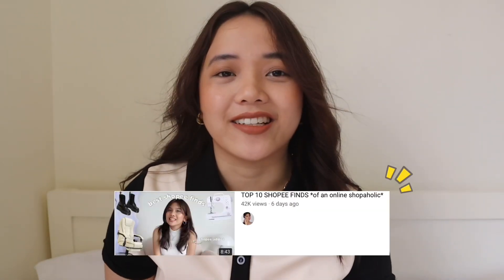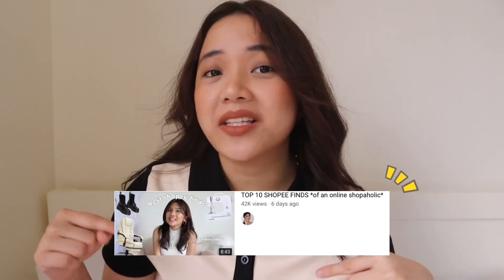This is kind of hard for me because most of the items here in my room are from Shopee. This video is mainly inspired by Ashley Garcia — I'm gonna link the video down below. Basically I'm just gonna show you guys my top 10 best Shopee finds and tell you why I love these items. So just keep on watching, let's start off.